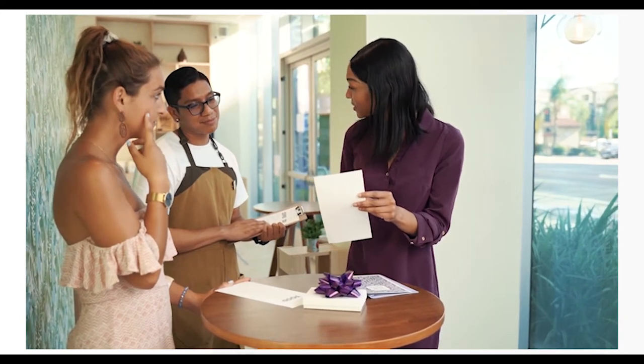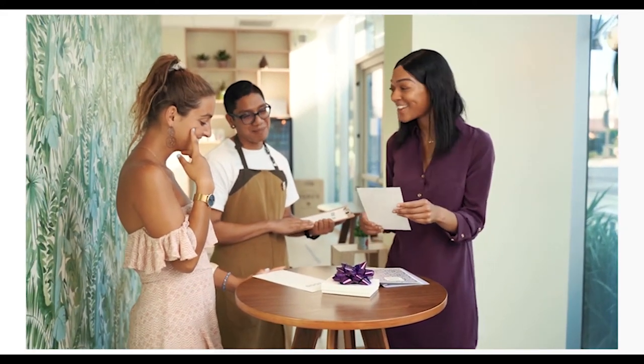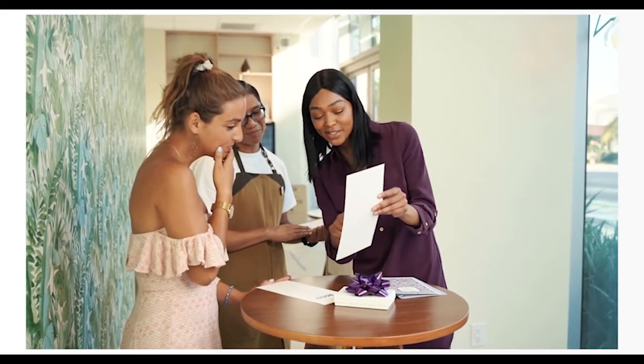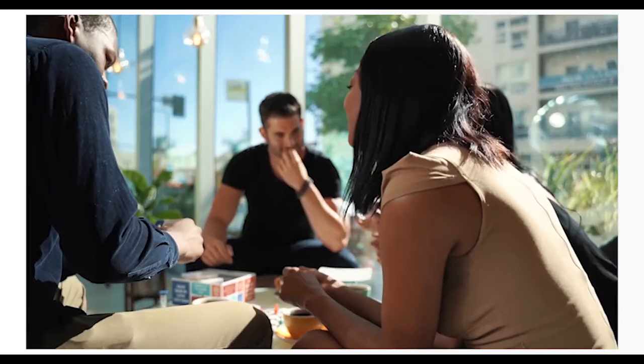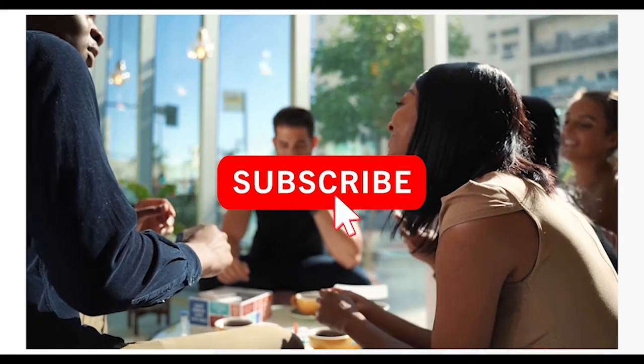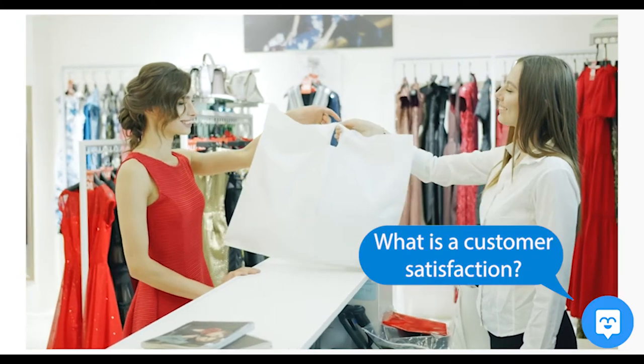Customer satisfaction can be a factor that makes or breaks your business. After all, a business with unhappy customers is less likely to succeed in the long run. But you might be wondering: what is customer satisfaction, why is it so important, and how do you measure it? We are Moment, and today we'll break it all down.